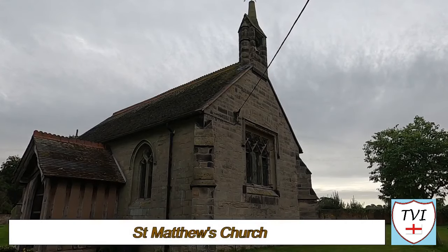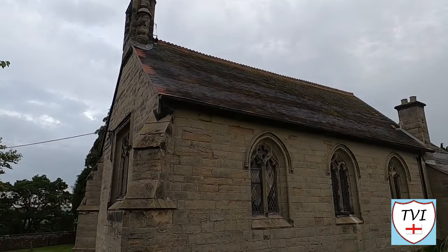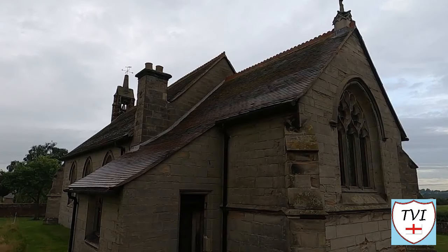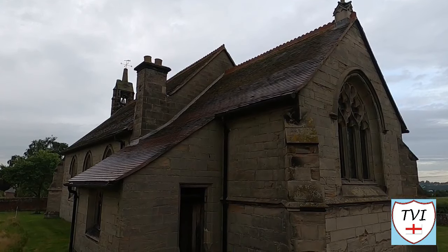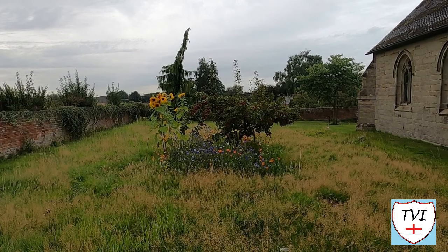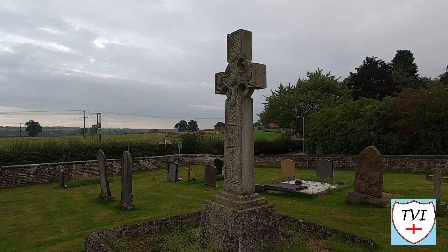A Grade II listed building, St Matthew's Church is a chapel of ease and a daughter church to St Andrew's at Clifton Campville. This building dates from 1885, but it stands on the site of a much older church that was torn down in 1842. The new building reused a lot of the original church's materials, including its roof beams, and it's built on the same foundations too. Part of the churchyard has been left as a wildflower area around the back of the building. The churchyard is otherwise small, with a handful of graves and crosses, some of them quite large.